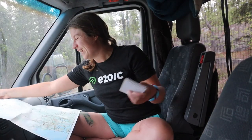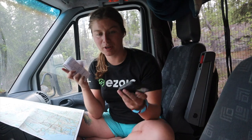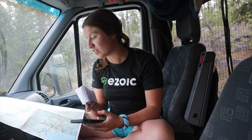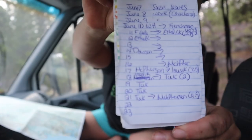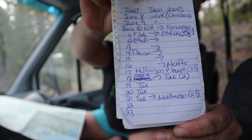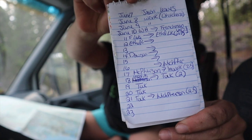I have my map in one spot, a notebook and my phone, and I'm cross-referencing everything and making myself a rough itinerary with driving time. We're working on filling that out right now.